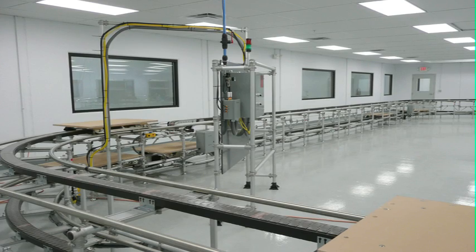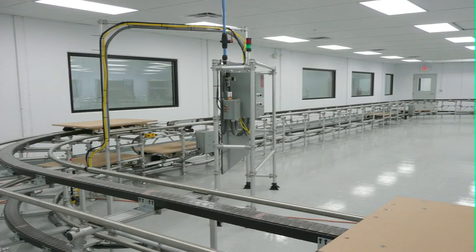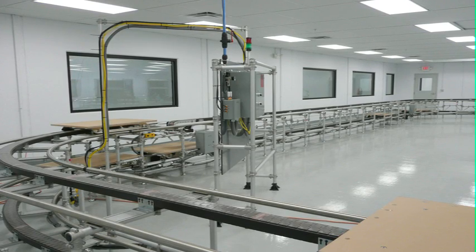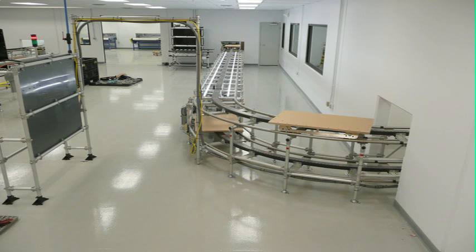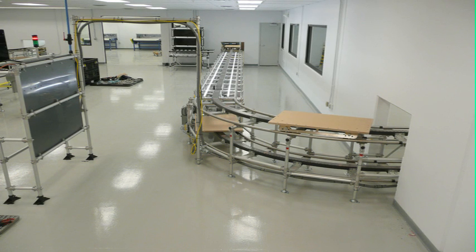WorkSmart's solution was to use our Fleximate transport line to flow product through progressive assembly. Two cells were planned traveling through a clean room. Some sections of the line were powered utilizing our FlexiFlow belt.